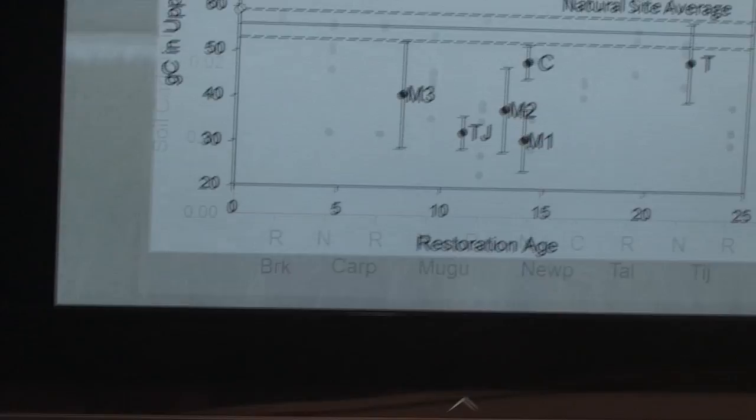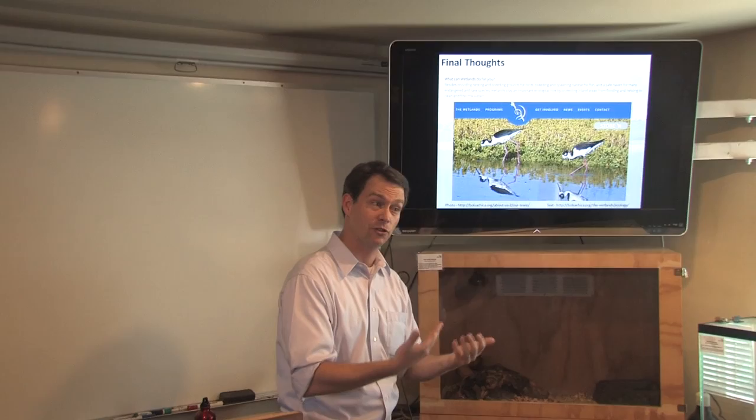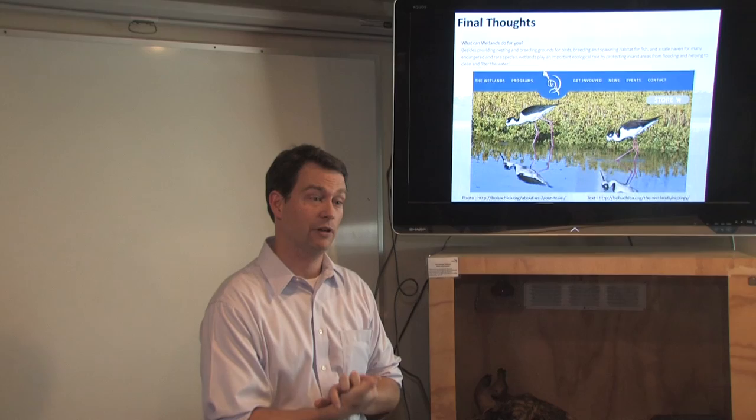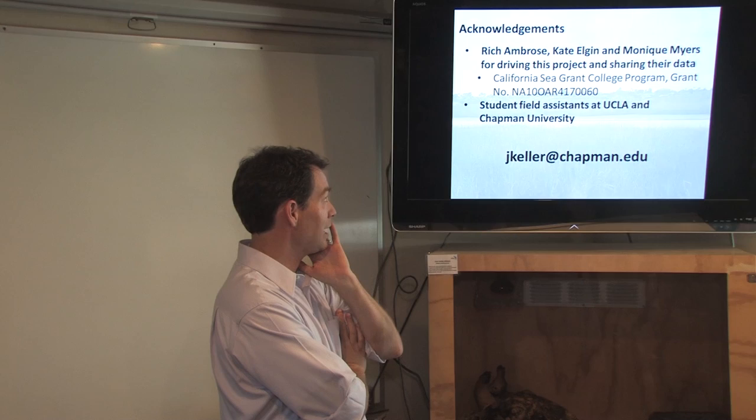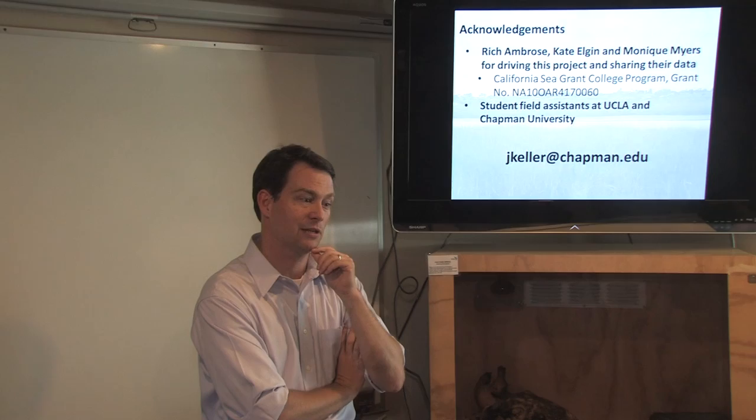We all know wetlands are really valuable and perform many ecosystem services. I'm not advocating that blue carbon needs to be the model going forward for conservation and management. All I'm trying to show is that people are thinking about this as an additional ecosystem service that may or may not be valuable for future conservation and restoration of coastal vegetated ecosystems. Thanks to colleagues Rich Ambrose and Kate Elgin at UCLA, Monique Myers at California Sea Grant, and especially my students at Chapman University.